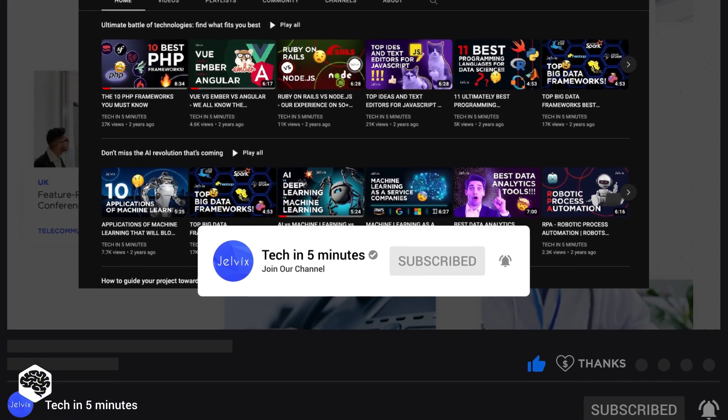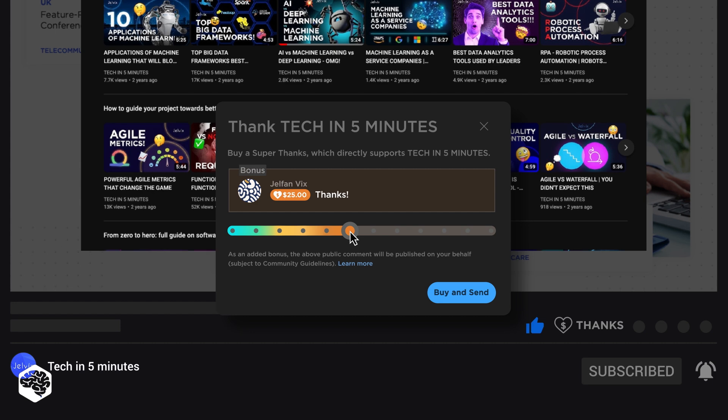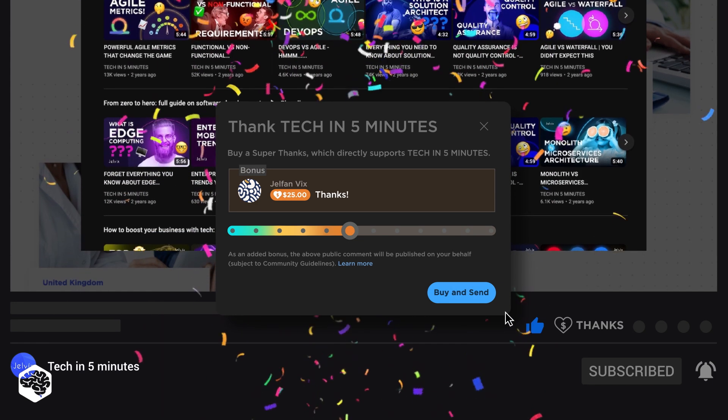Also, use the super thanks feature to support our channel so we can deliver more great content. And make sure to watch till the end of the video to discover the tips that will help you find the top talent in embedded software development.